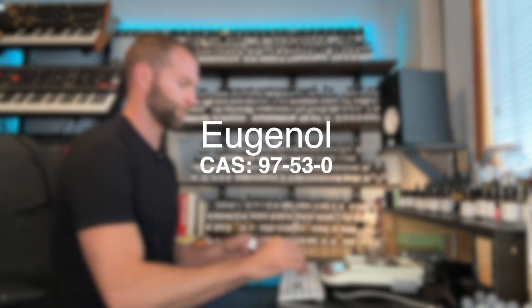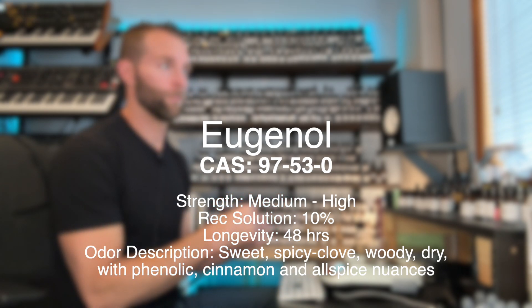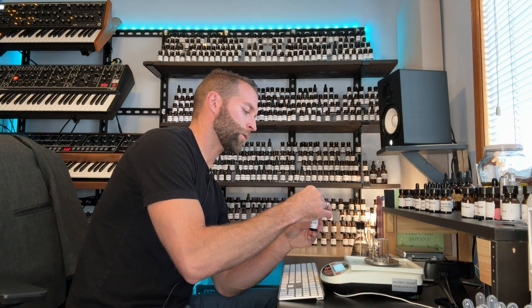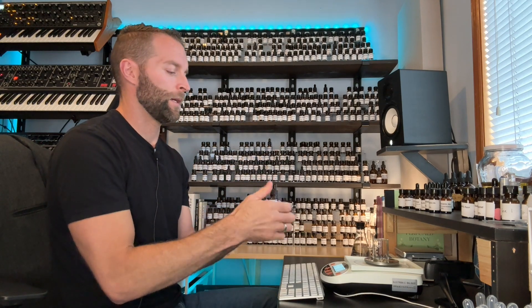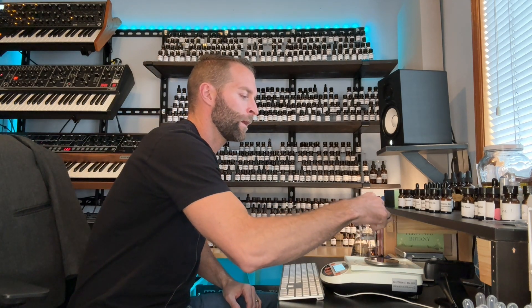Eugenol is spicy - it smells like clove. It doesn't really belong with the aromatics, but if we're talking about herbs and spices in a recipe, they just go together and complement each other. I think eugenol pairs well with the aromatics, so I'll usually put it in at the same time. Unless a formula is extremely spice-forward with a spice accord - cardamom, nutmeg, pink pepper - then I'll put the aromatics and spices in separately. But in this case, we're going to put them in together.